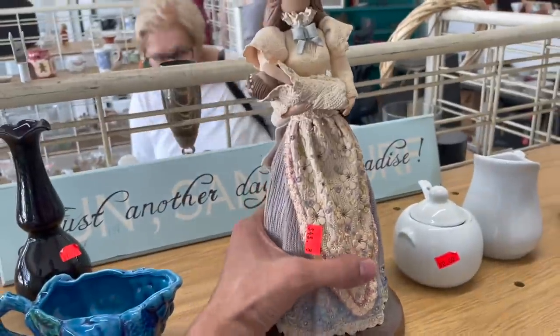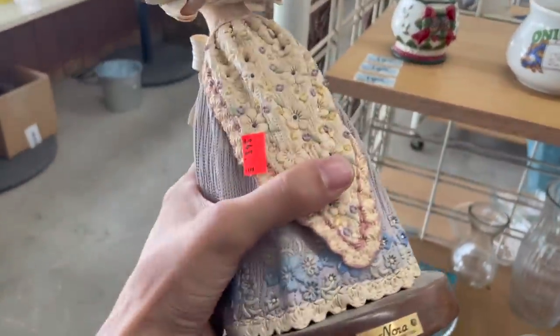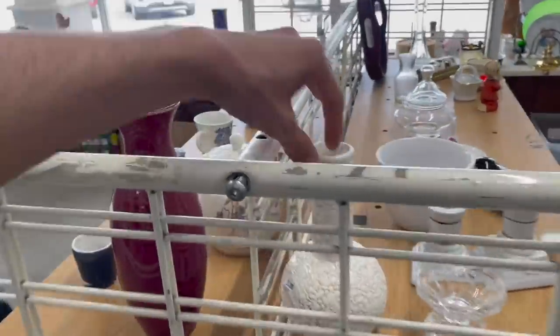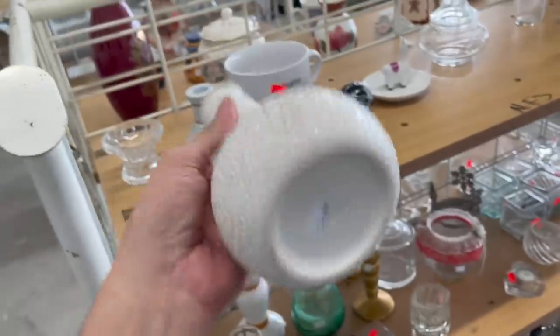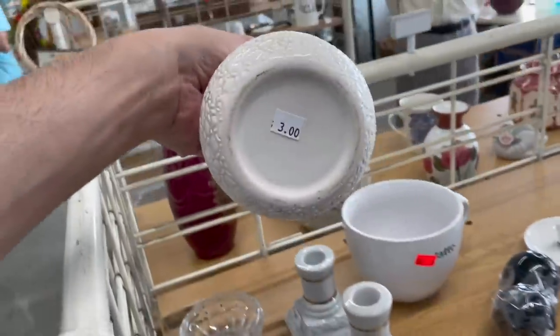Oh, here's more pottery — oh, it's not, it's resin. I'm at Nora. Check out this textured vase — it's more modern, but it's only three dollars. I kind of like the texture on that. I don't think I can fit too much more than that though.